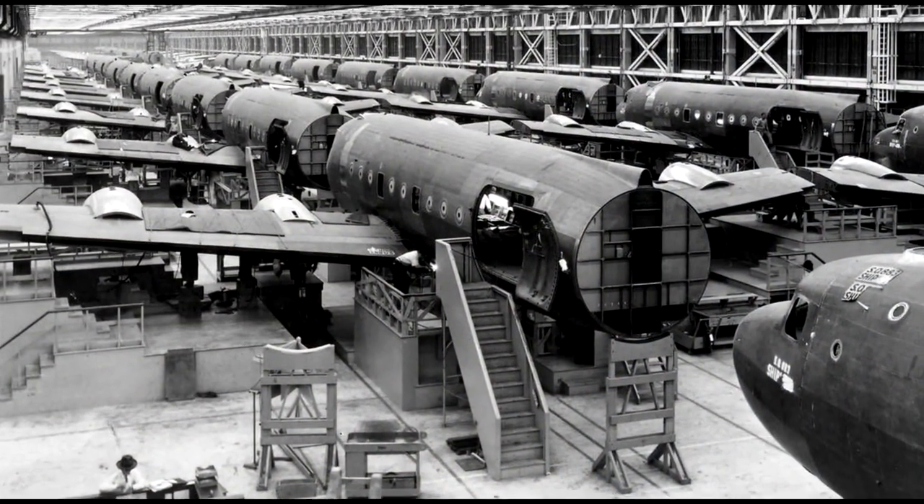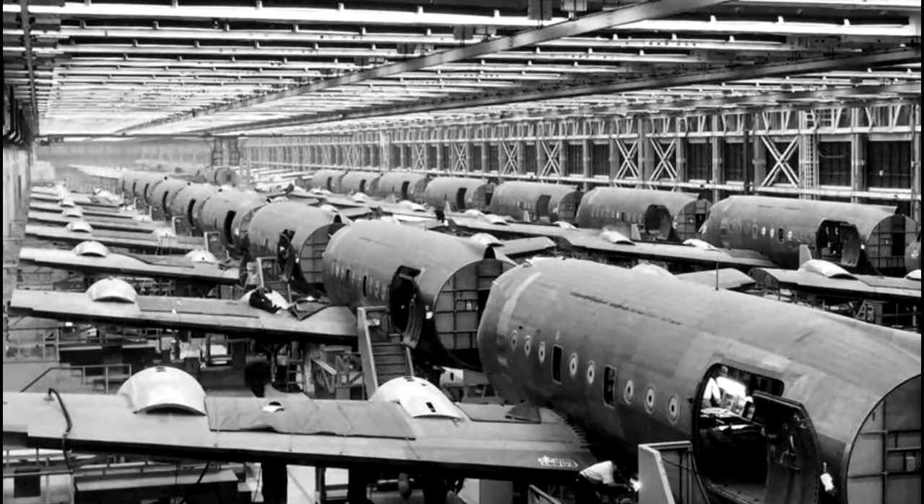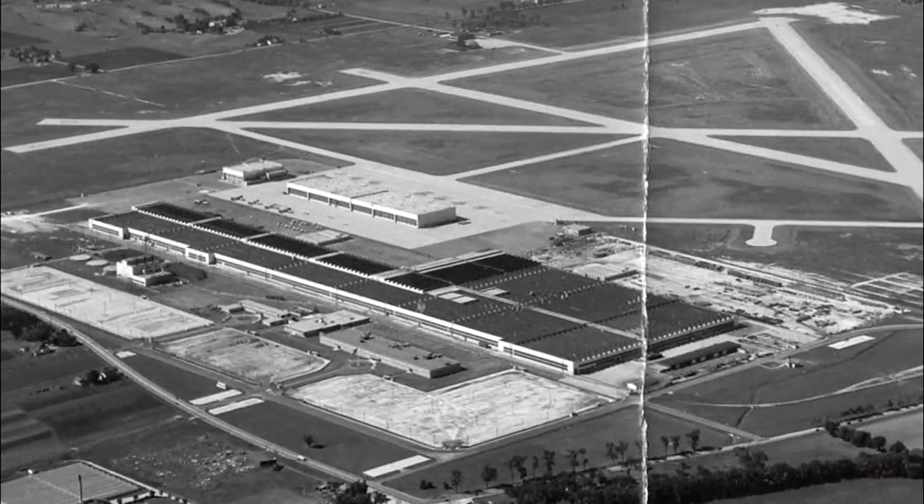Once the largest airport in the world, its beginnings started during World War II as a Douglas Aircraft production plant that produced B-17s along with other bombers. After the war ended, the city council unanimously decided to build a commercial airport on the location of the production facility.